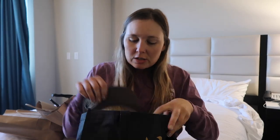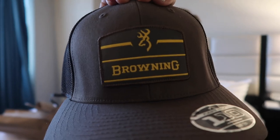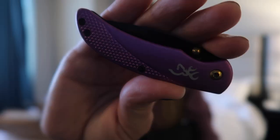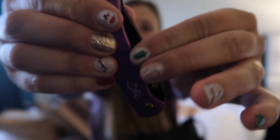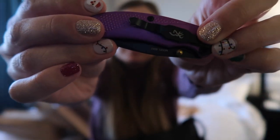From Browning, I got a Christmas gift for my uncle — got him a cool hat. And I got myself this cute little purple pocket knife with a belt loop holder — that is the thing from Browning.